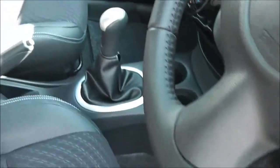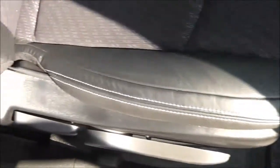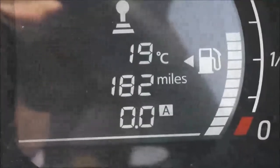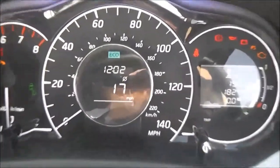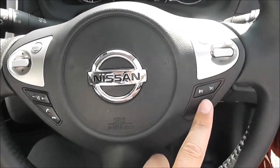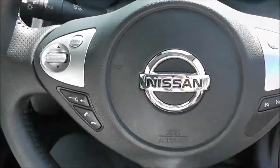Inside, the upholstery is a mixture of leather and cloth in black with blue stitching, and it's in perfect condition as you would expect. If we take a look at the current mileage, this comes in at a very low 182 miles. We also have a multifunctional leather steering wheel with controls on the right-hand side for speed limiter and cruise control, and on the left-hand side for the audio system.